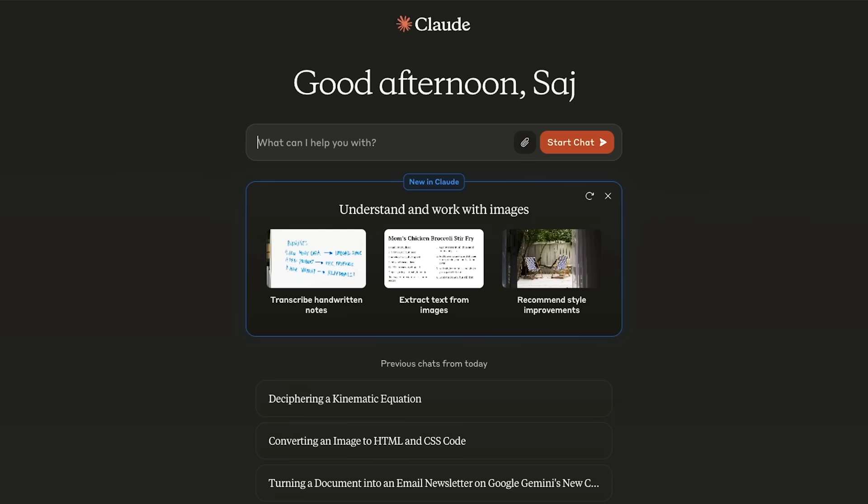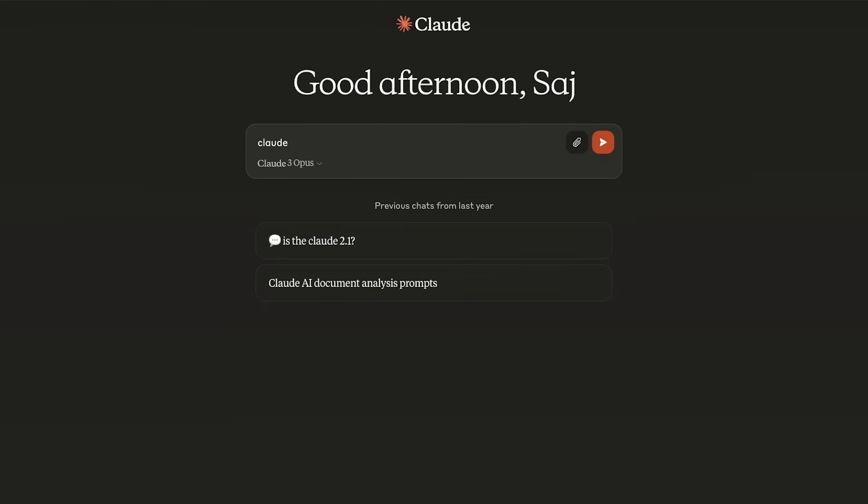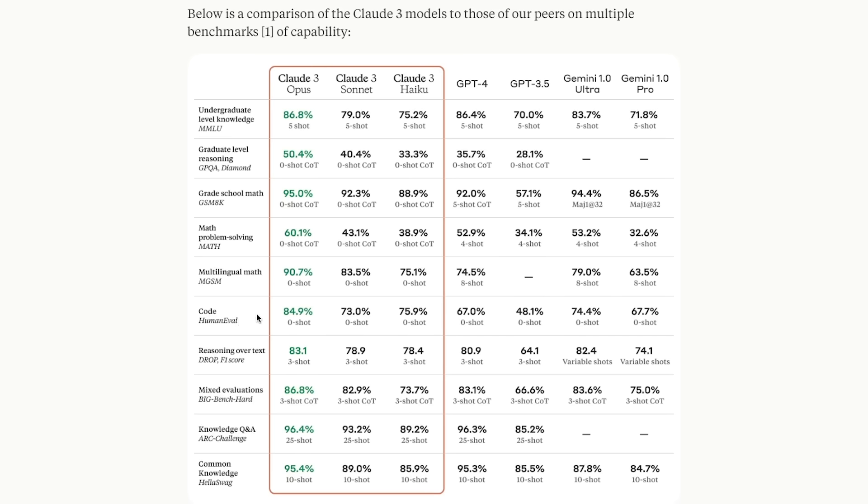There is a brand new large language model from Anthropic called Claude 3, and it's really a giant leap over the previous model Claude 2. Based on the top benchmark testing they posted, they beat Gemini 1.0 Ultra, the recent version Google put out, and they beat GPT-4, the best version of ChatGPT — sometimes by a lot.